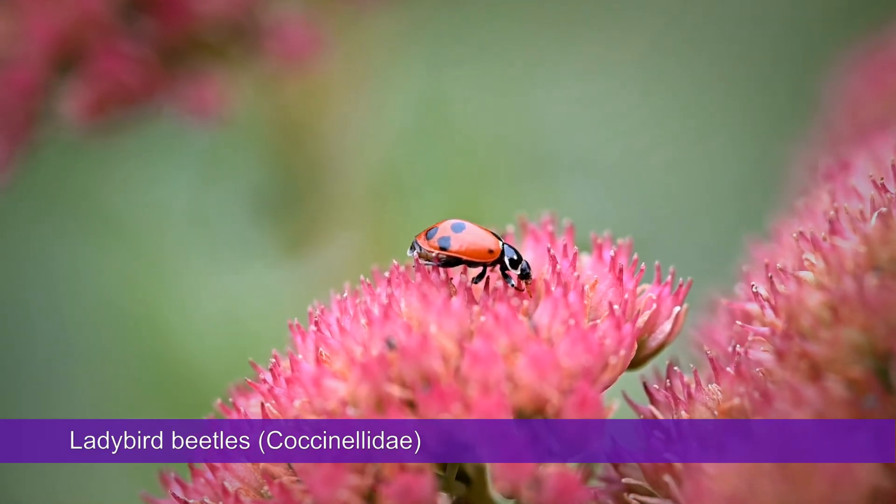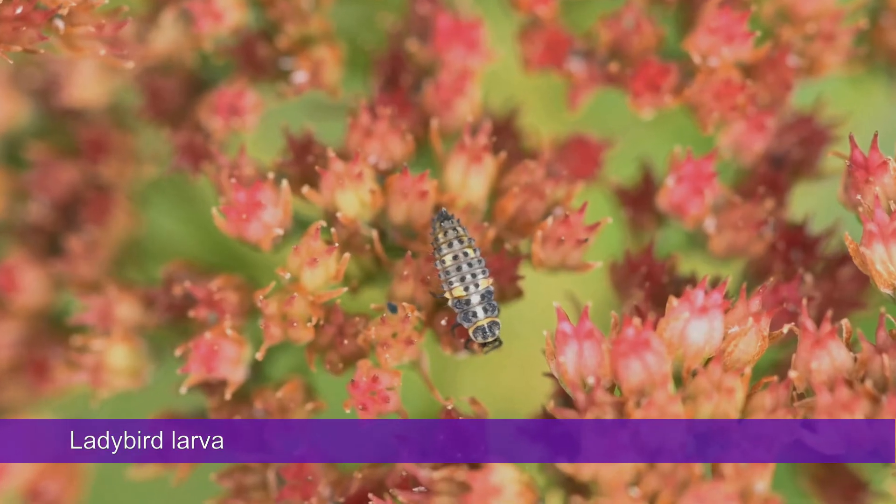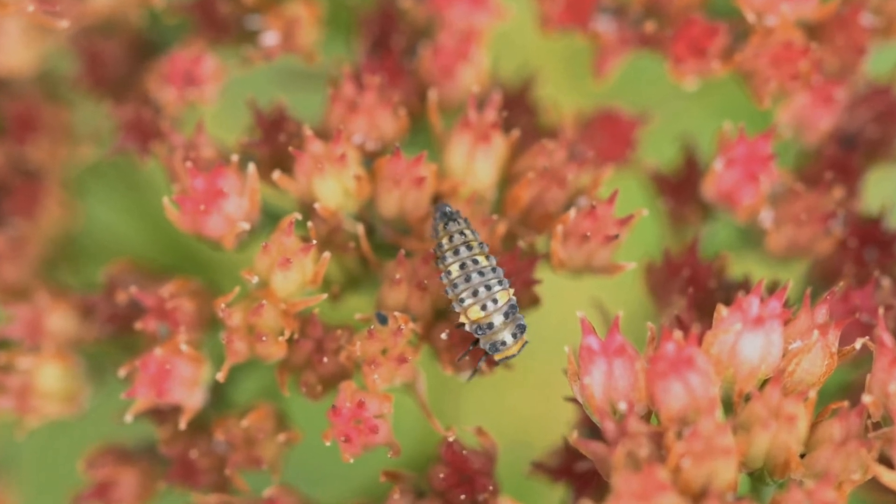The other common predators that I see are ladybirds, sometimes several species at a time. This is what their larvae look like. Adult ladybirds and their larvae are predators of aphids.